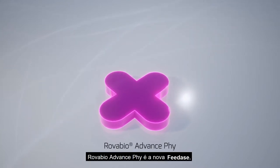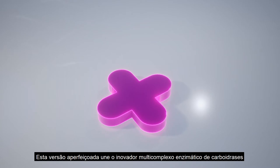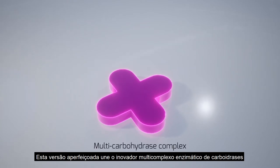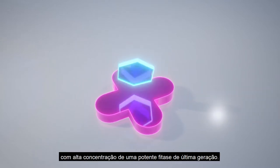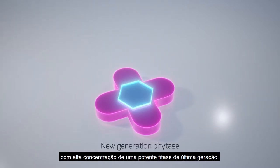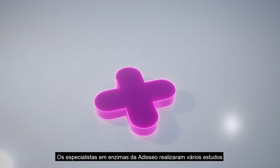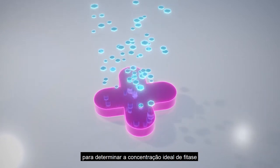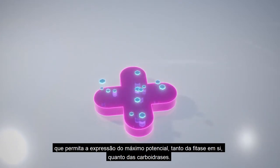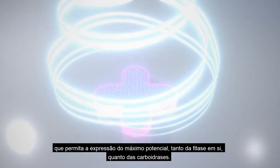RovaBio Advance Phi is the latest feedase. An enhanced version of RovaBio Advance, it includes the innovative multi-carbohydrase complex already found in RovaBio Advance, plus a high concentration of a powerful new generation phytase. Adiseo's enzyme experts have performed various studies to determine the optimal phytase concentration at which both the phytase and carbohydrases may express their full potential.